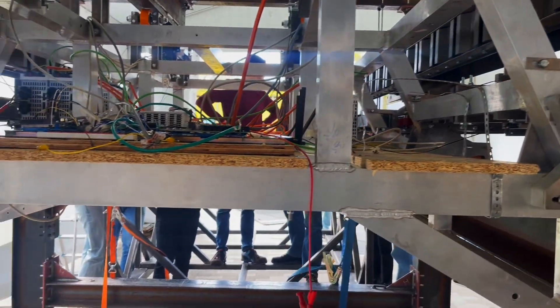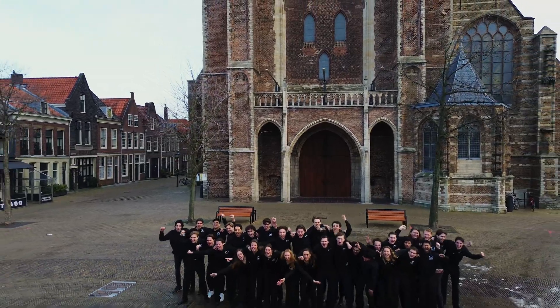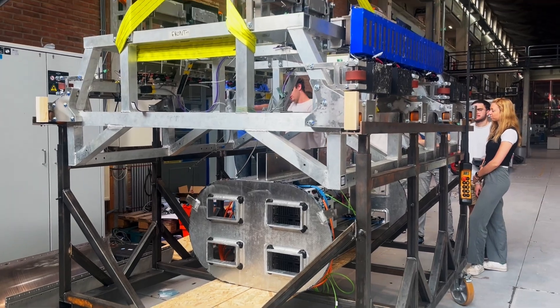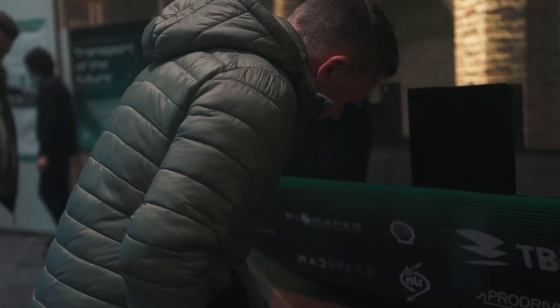This year we're going to really try and push the boundaries of what's possible. As the first student team in the world, we want to demonstrate a full-scale Hyperloop system. This goal comes from the fact that we see problems in the standardization of Hyperloop infrastructure. By demonstrating our pod at the end of the year, we want to show that it's not only technologically feasible, but also practical as a future means of transportation.